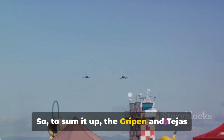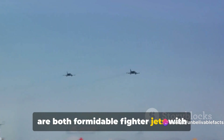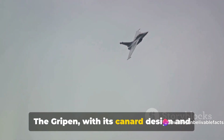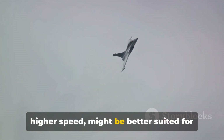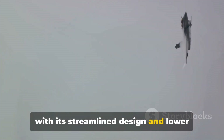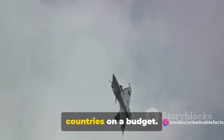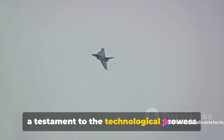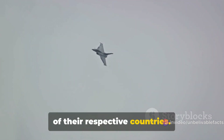To sum it up, the Gripen and Tejas are both formidable fighter jets with their own unique advantages. The Gripen, with its canard design and higher speed, might be better suited for high-speed engagements, while the Tejas, with its streamlined design and lower cost, might be more appealing for countries on a budget. Either way, both aircraft serve as a testament to the technological prowess of their respective countries.